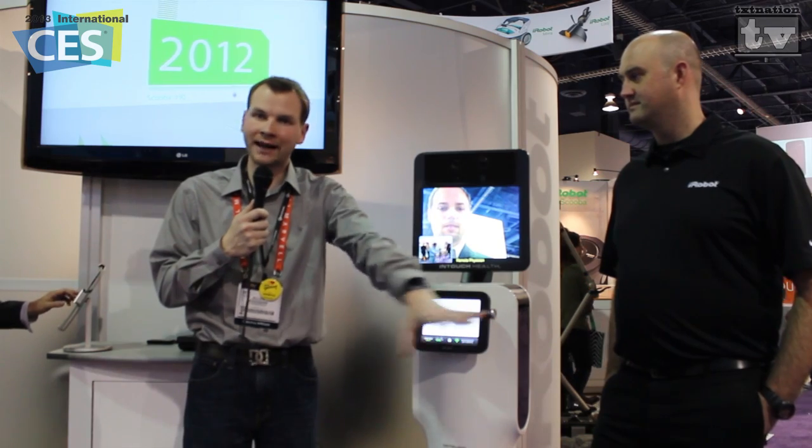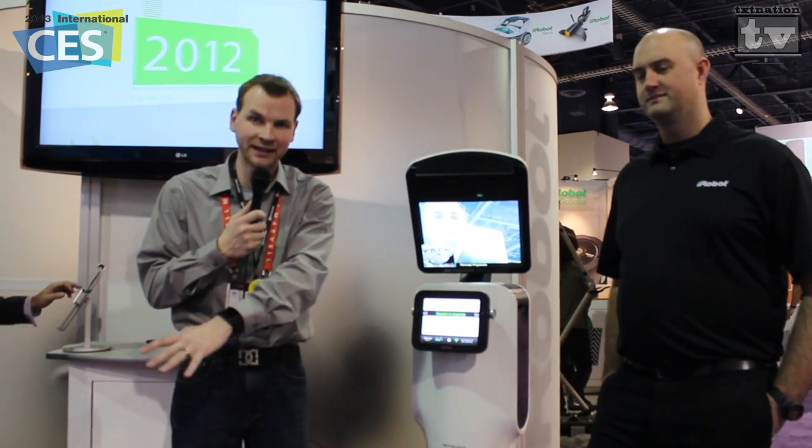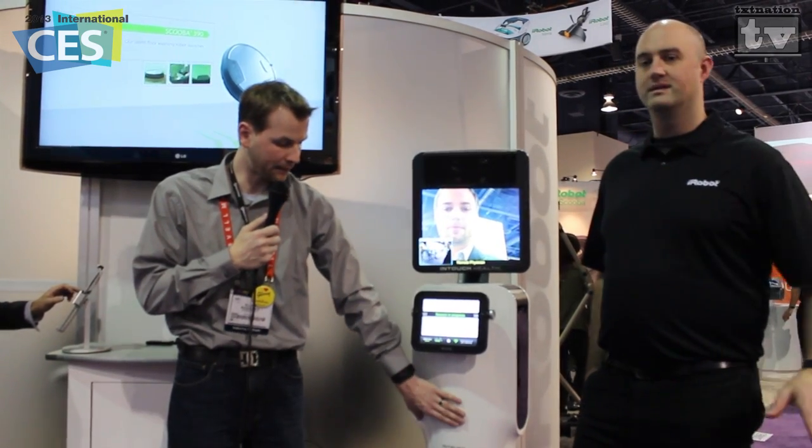It's teamed up with iRobot and InTouch Health. What they've done is taken the iRobot technology - you may already have an iRobot in your house, the Roomba and Scooba, the vacuum cleaners that clean your house and return to the docking station. The same people that make that created the bottom half, and the top half is with InTouch Health.